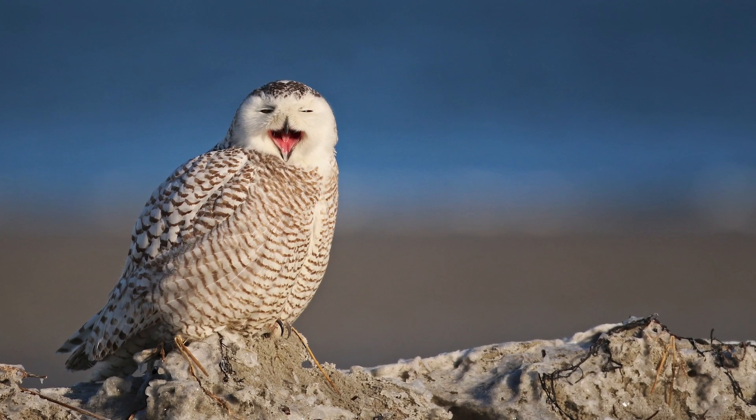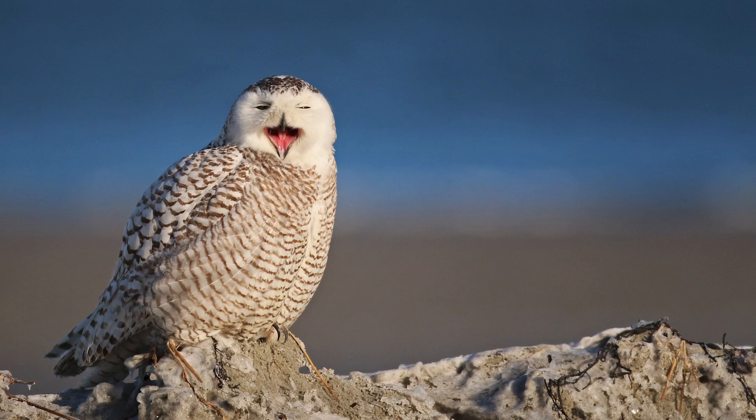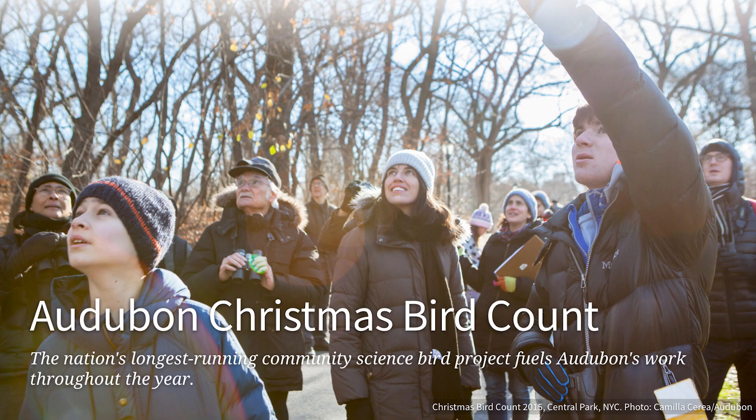Happy Christmas Bird Count season. Winter birds are rolling in here in North America, and it's time to get counting. From December 14th to January 5th, tens of thousands of people will be out counting birds for Audubon's 122nd Christmas Bird Count, also known as the CBC.